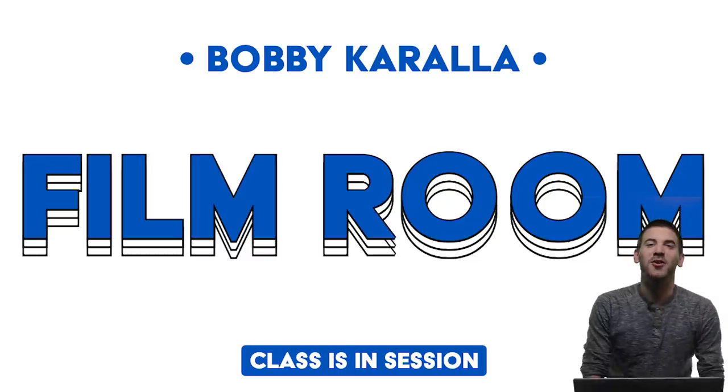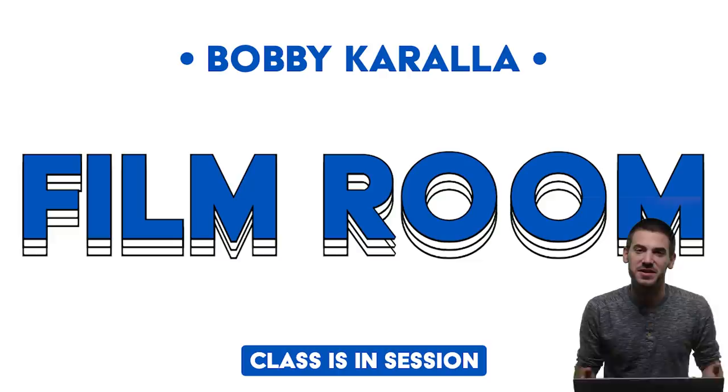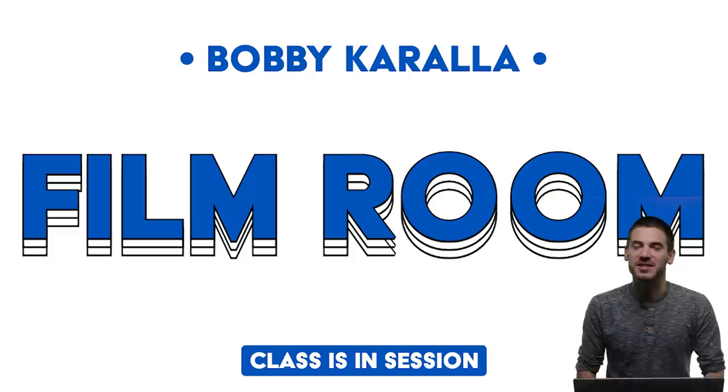Hello and welcome to a brand new edition of Film Room. Unlike anything you've ever seen before, thanks to the miracles of technology, no longer am I standing in front of a TV — I'm actually standing inside of it. If only you could see some of the magic that Jaylin was able to pull off in the studio, you would understand how high tech this production has become. I'm very excited, it's a new decade, it's a new show, it's the same old nerd inside your computer screen.